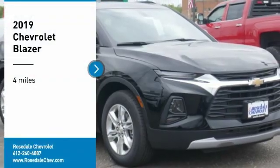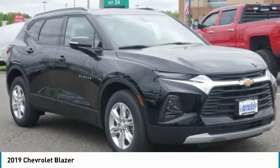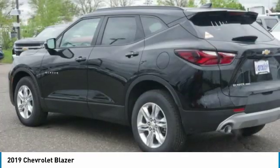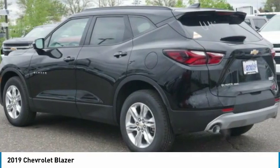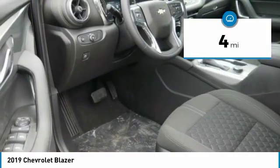Looking for the right vehicle? Check out the 2019 Chevy Blazer. The Chevy Blazer is fun to drive around town, comfortable to drive in, and decently capable off-road. This vehicle has less than 100 miles.